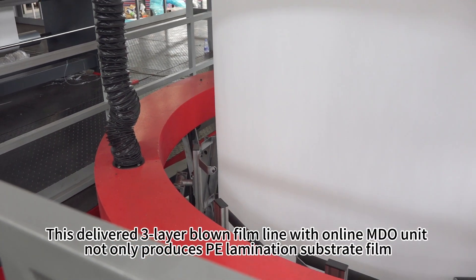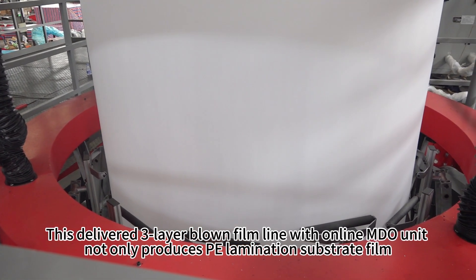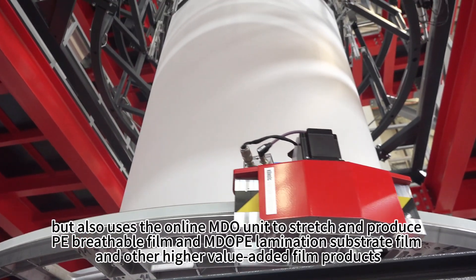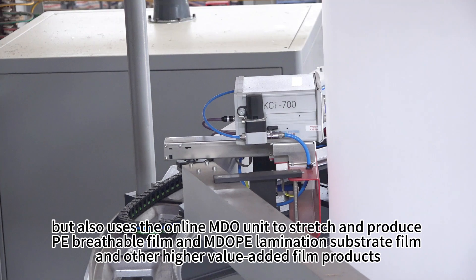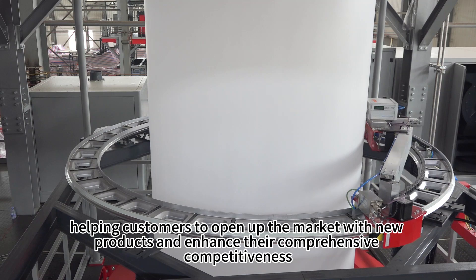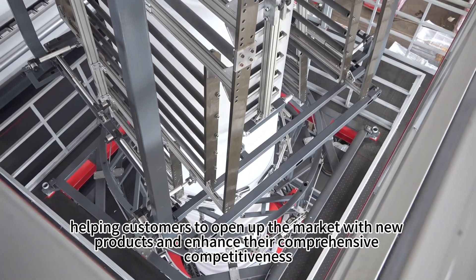This delivered three-layer blown film line with online MDO unit not only produces PE lamination substrate film, PE heating shrink film, and other regular packaging products, but also uses the online MDO unit to stretch and produce PE breathable film and MDO PE lamination substrate film and other higher value-added film products, helping customers open up the market with new products and enhance their comprehensive competitiveness.